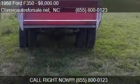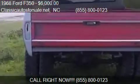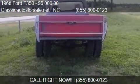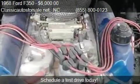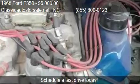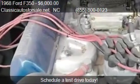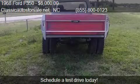This 1968 Ford F350 is offered by Classic Autos for Sale at classicautosforsale.net, priced at $6,000. This F350 is ready to sell, with just over 74,000 miles.